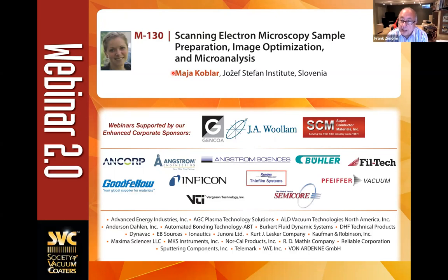For those of you who do not know the SVC, we're a professional society focused on advancing the understanding of technologies and applications related to thin film deposition and surface engineering. Our education program is perhaps the most comprehensive in the industry. When you look at the SVC mission statement, it talks only about education.